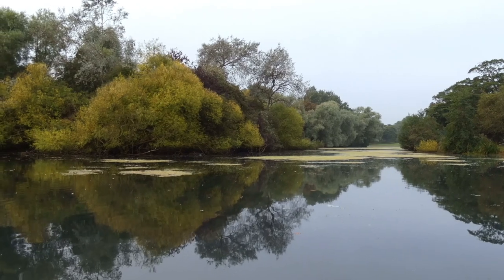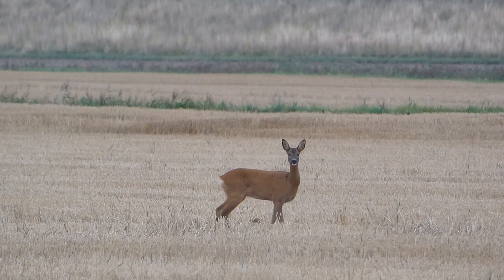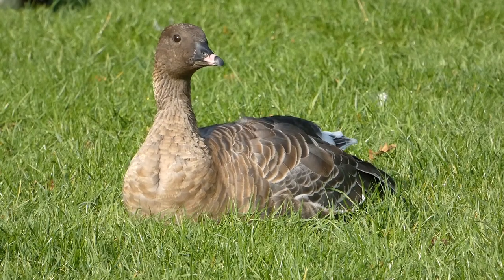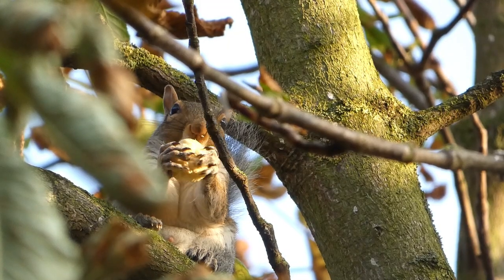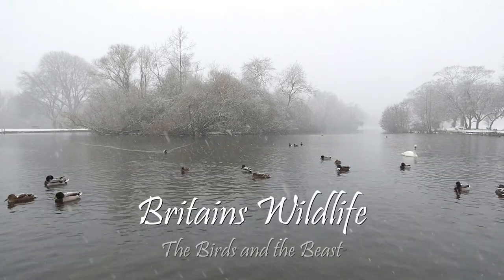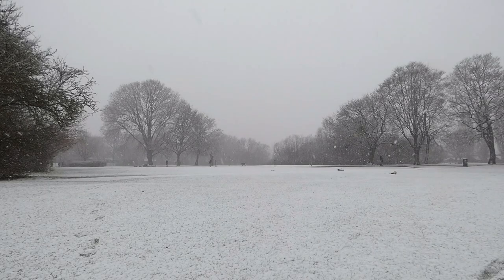Britain is home to thousands of species, from tiny insects to large land mammals. These, along with the vast number of visitors to these shores every year, means that the wildlife landscape is constantly changing throughout the year, with each passing season showcasing the truly amazing world of Britain's wildlife.